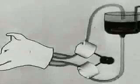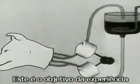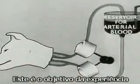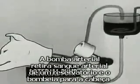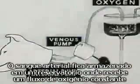An animal's head can also live in the isolated condition. Here is the plan of the experiment. The arterial pump takes arterial blood from the reservoir to the head.